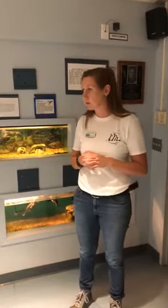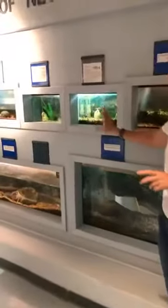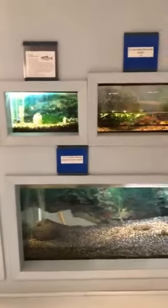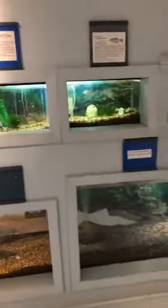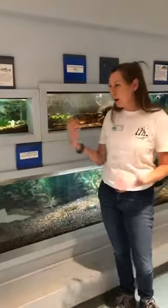If we go further along, we have some of our native fish species that inhabit the Pecos River system — for example, the red shiner and Mexican tetra. Maybe some species that you're not necessarily going to get on a fishing line, but are important parts of the ecosystem.